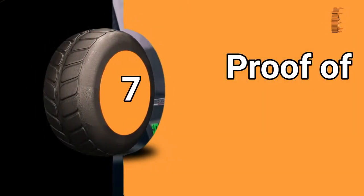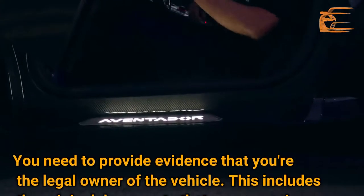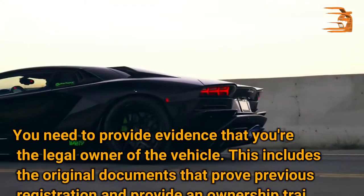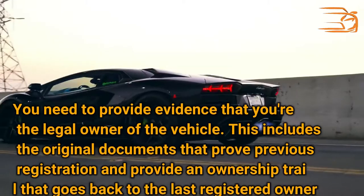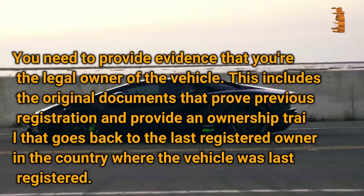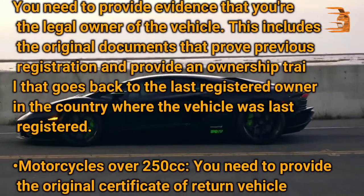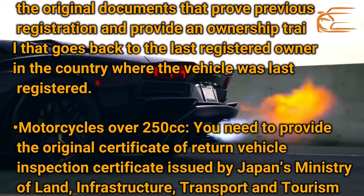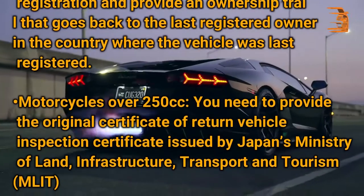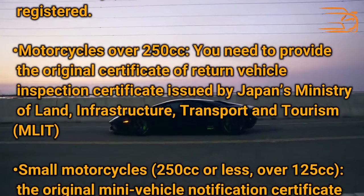Proof of Ownership: You need to provide evidence that you are the legal owner of the vehicle. This includes the original documents that prove previous registration and provide an ownership trail that goes back to the last registered owner in the country where the vehicle was last registered. For motorcycles over 250cc, you need to provide the original Certificate of Return Vehicle Inspection Certificate issued by Japan's Ministry of Land, Infrastructure, Transport and Tourism.